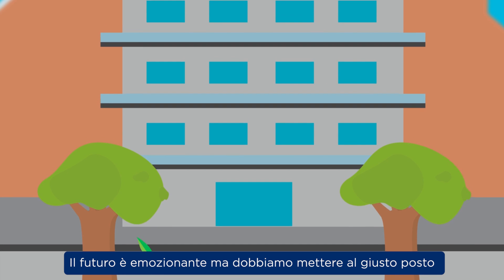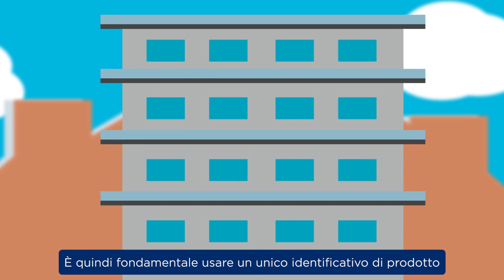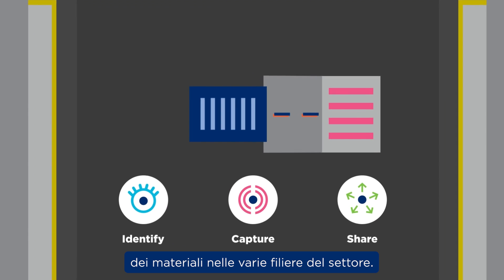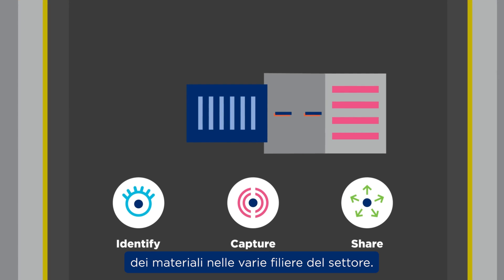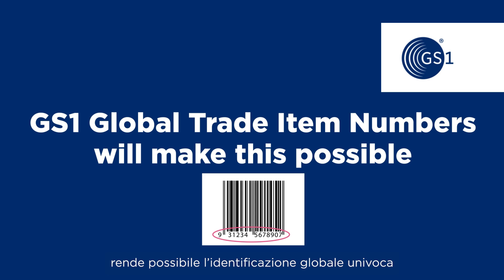The future is exciting, however we need to get the fundamental building blocks in place. We need to use unique product identifiers to improve traceability through our material supply chains. GS1 Global Trade Item Numbers, or GTINs, will make this possible.